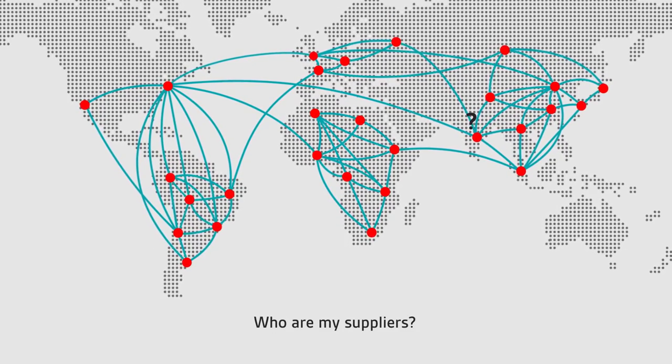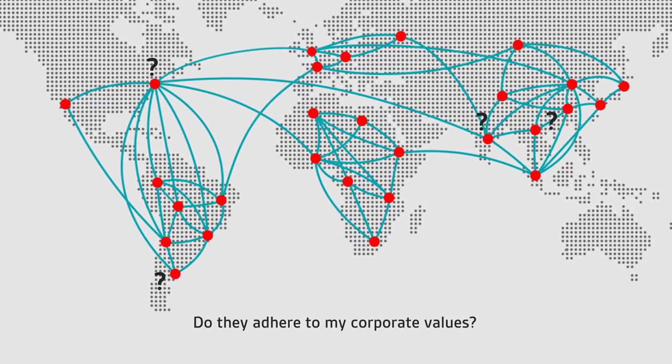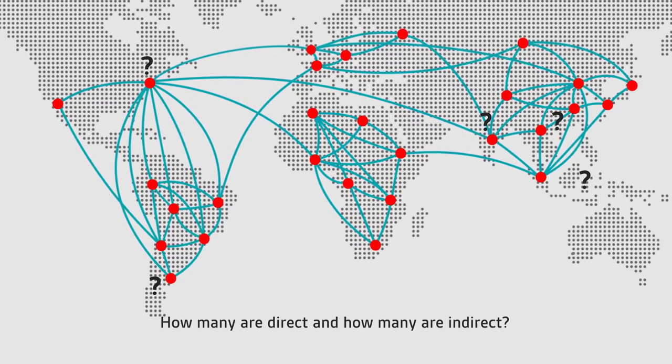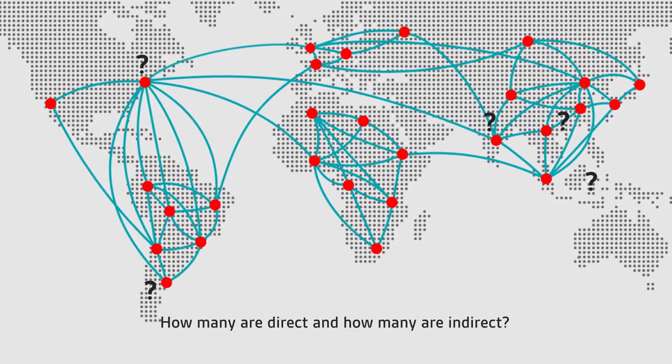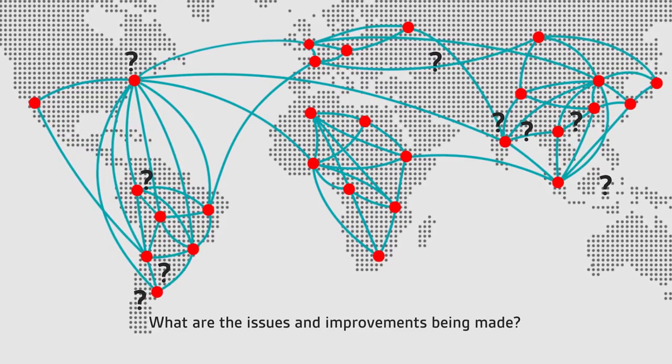And you need to ask: who are my suppliers? Where are they? Can they be trusted? Do they adhere to my corporate values? How many are direct and how many are indirect? How many suppliers have we visited? What are the issues and improvements being made?